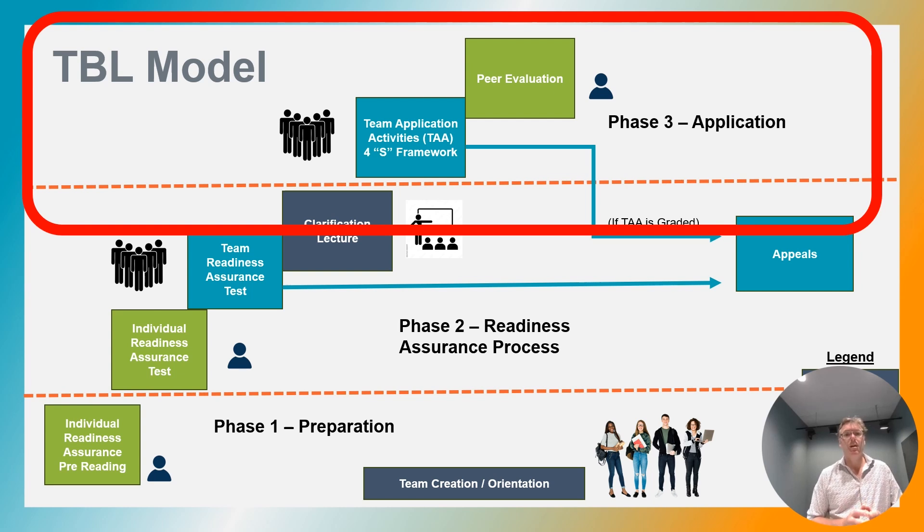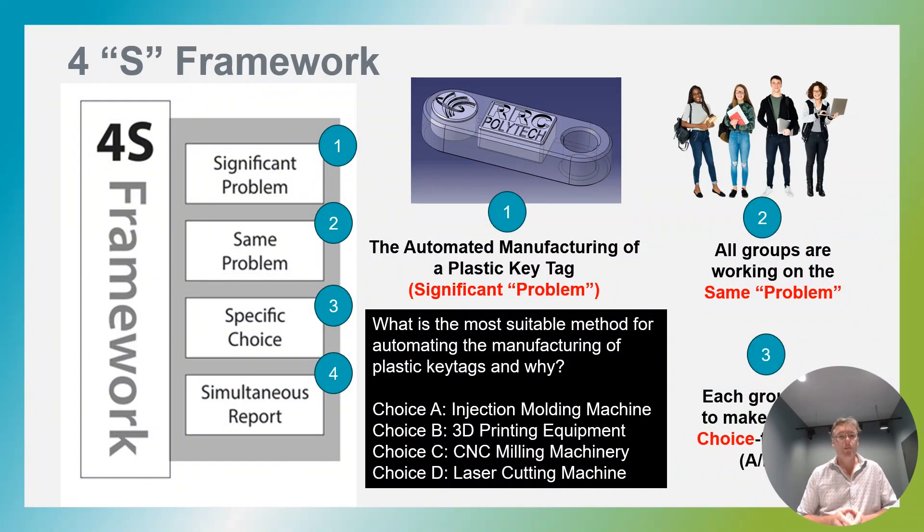The activities are best designed when using the 4S framework. The 4S framework consists of four elements that begin with S that need to be incorporated into the team application activities. Starting with number one, significant problem. In this example, this is the manufacturing of a key tag — taking theoretical concepts discussed in class and demonstrating how they can be practically applied to a real world situation.